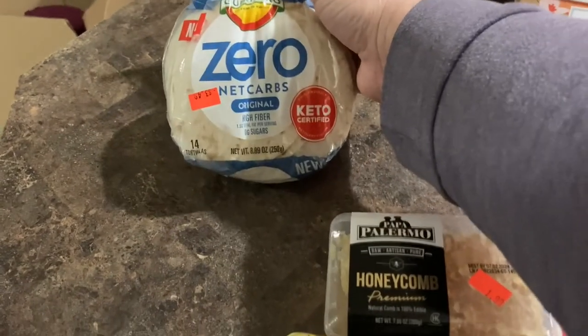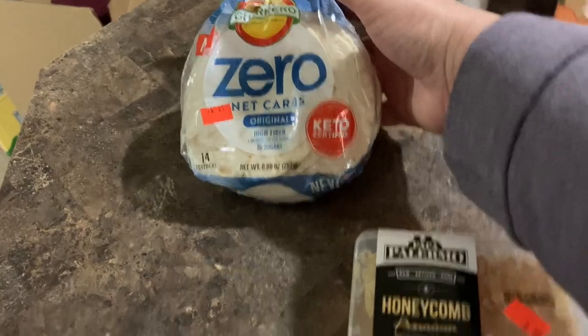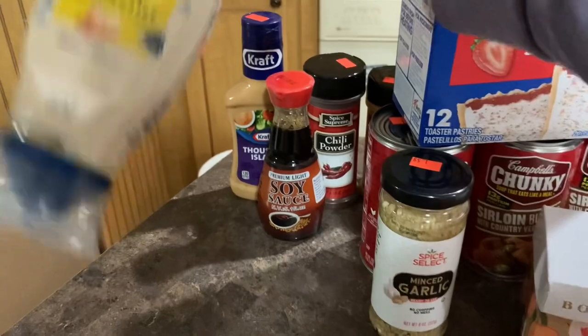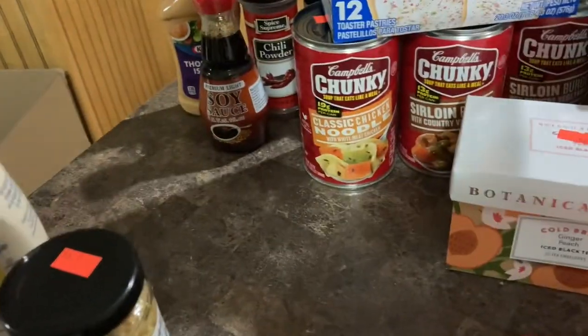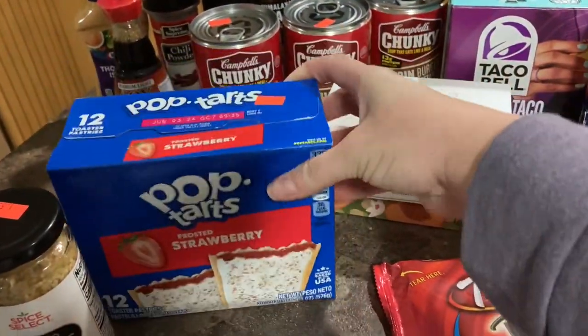Picked up these tortillas, the zero net carbs. These were $3.49. We got some Hellman's mayonnaise. This was $1.49. Minced garlic was $1.59. We got the 12-pack of strawberry Pop-Tarts. This was $1.99.